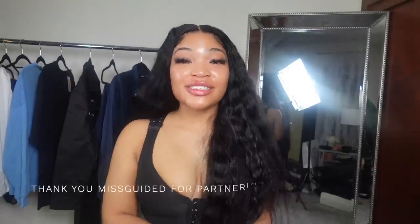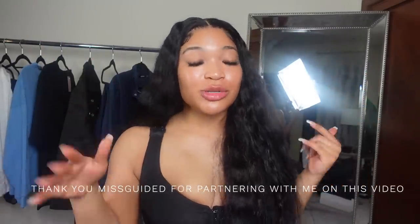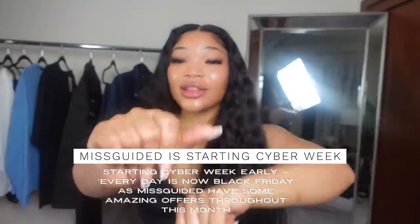Hey girl, what's poppin! Welcome back to another video. For today's video we are going to be doing a Misguided haul. Y'all have been waiting for this video because I posted a picture of one of the items and y'all were like 'where is it from?' So let me just give you all the tea. Thank you to Misguided for partnering with me on this video — all the links to the items will be in the description box below. Black Friday is coming up so Misguided will be having some good sales. If you're new here, my name is Kairin — don't forget to like, comment, and subscribe!